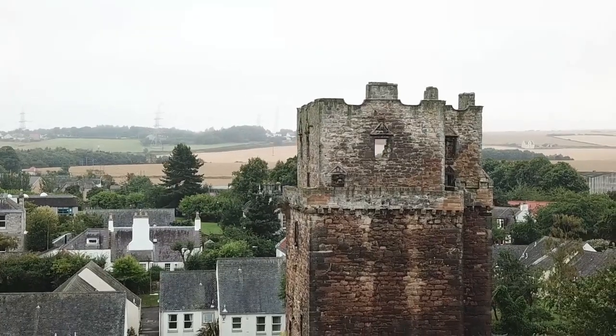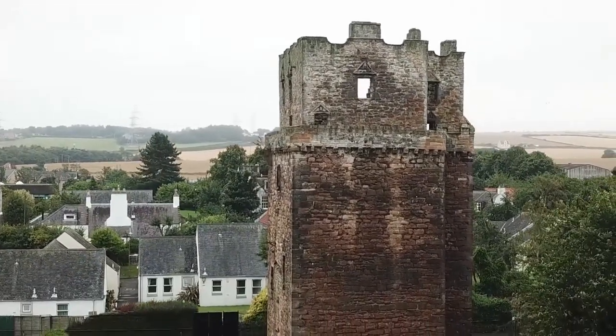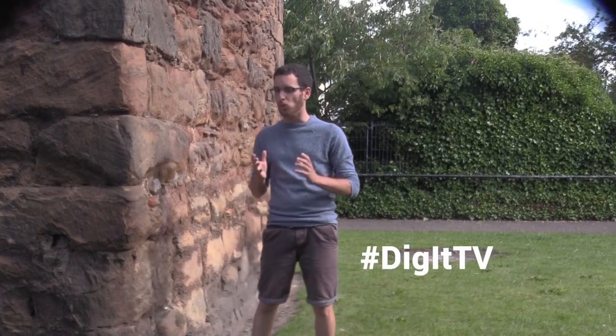Thanks very much for joining us at Preston Tower. We're just a short jaunt away from Edinburgh here, so if you are in the capital, do make sure to take the time to come here and check it out. If you enjoyed the video, be sure to like and subscribe, and let us know in the comments if you know of any castles that are in places you wouldn't expect them to be.